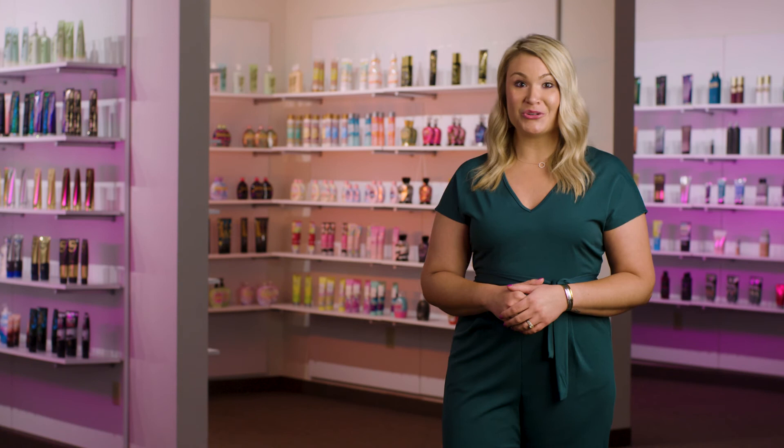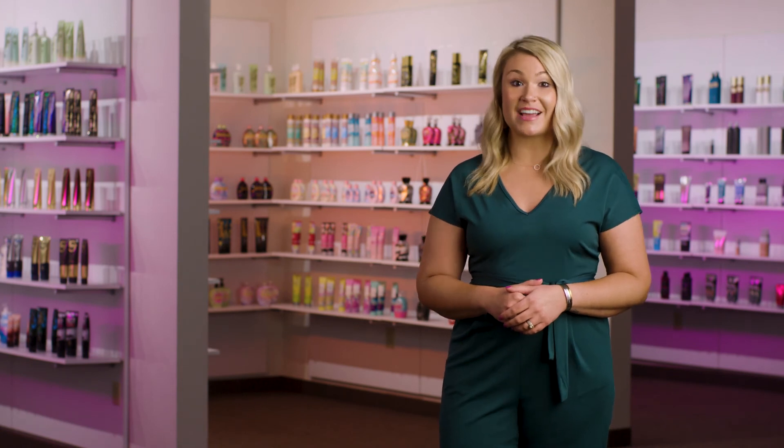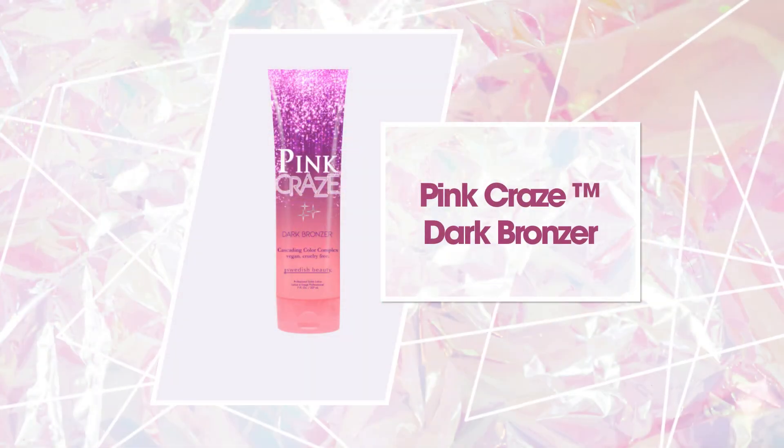This one's for you girls, so cheers to you and that tan. It's time to get wild and do it in style with Pink Craze by Swedish Beauty.